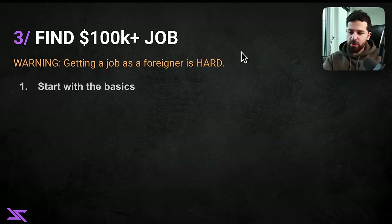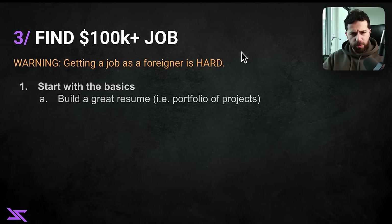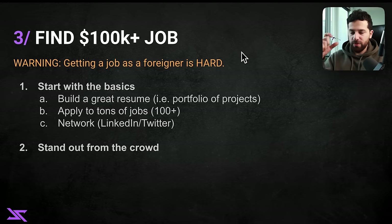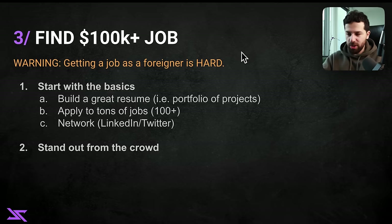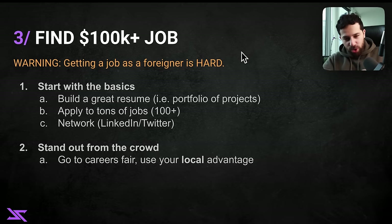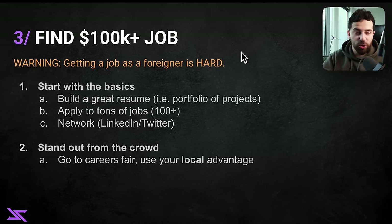So I'll explain how to stand out, but first go through the basics that everyone needs to do — even citizens. Build a good resume, have a good portfolio of projects, apply to at least a hundred jobs, and network on LinkedIn and Twitter. That's the baseline — if you don't do those things, I don't know what you hope to get. But then you need an additional step: figure out how to stand out from the crowd. One key thing is to use your local advantage — if you did all this work to get into the US and you're just applying online like everyone else, you're wasting the fact that you're physically there.